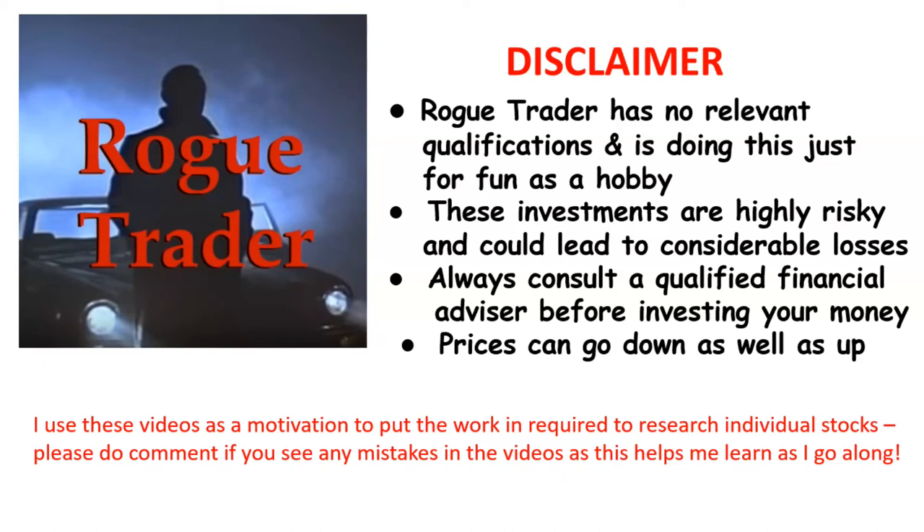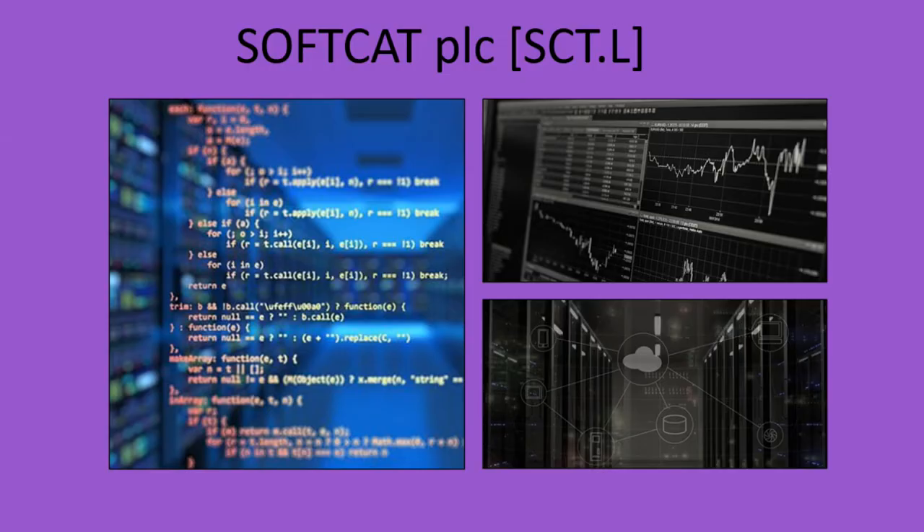Welcome to Rogue Trader. Please read the disclaimer and remember that prices can go down as well as up. Hello, and today I'm going to be taking a look at Softcat PLC.